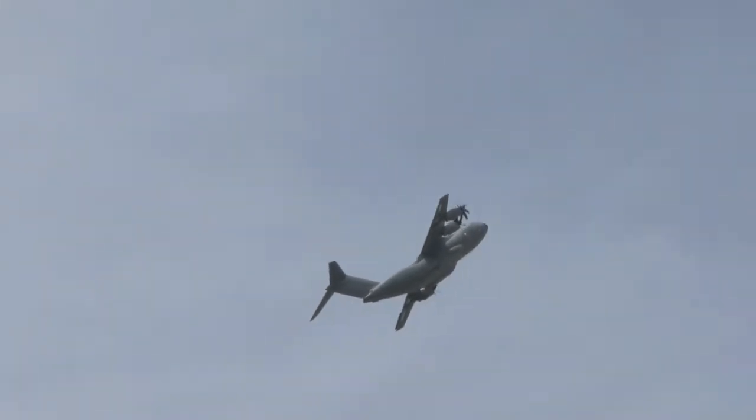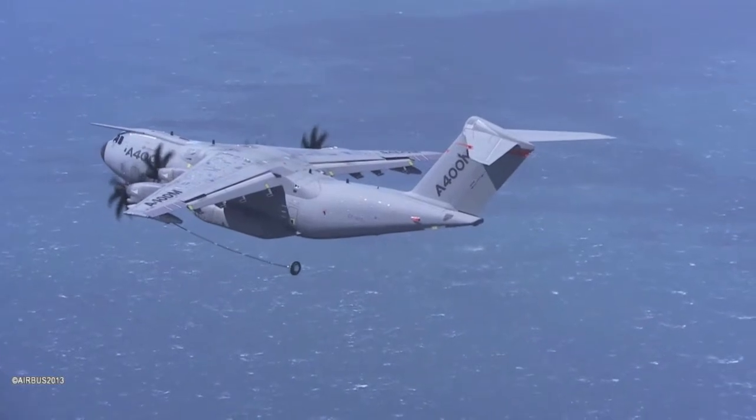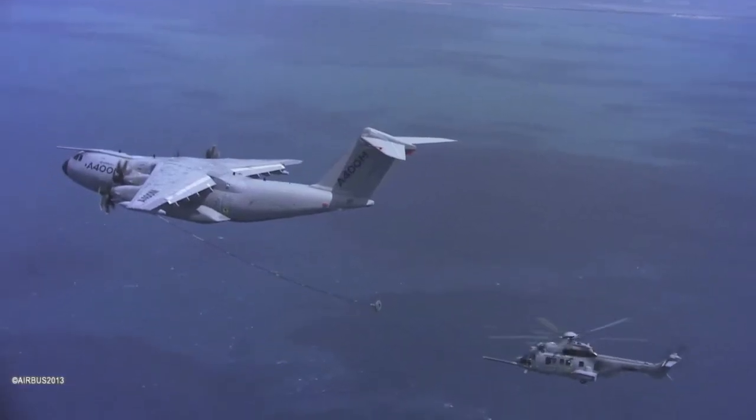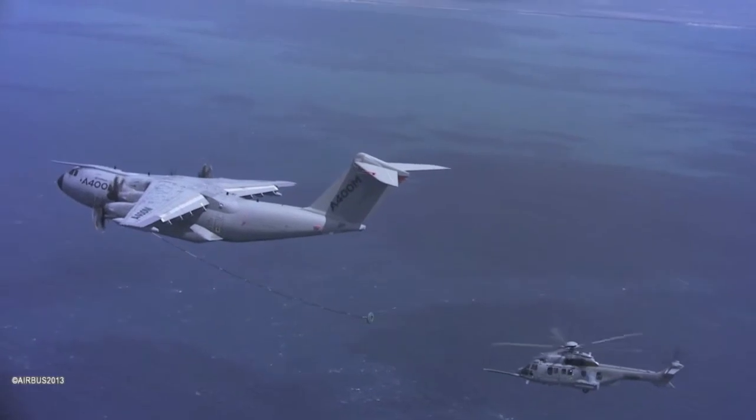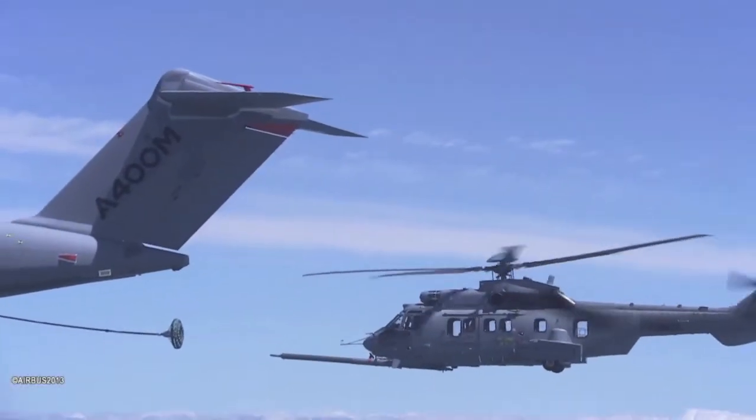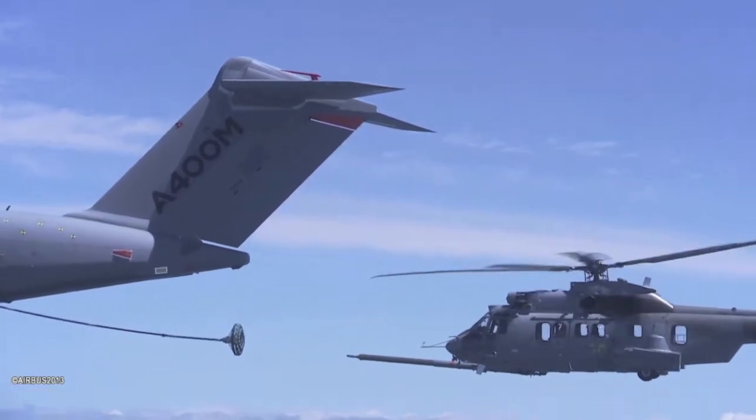Not only is the A400M able to carry outsized and heavy payloads, it is able to do so over strategic distances. With 20 tonnes on board, it can fly an unrefuelled 3,400 nautical miles, allowing for the deployment of troops directly from Europe. Not only that, but it can deliver them into an austere and unprepared airstrip, rated 6 on the California Bearing Ratio scale.